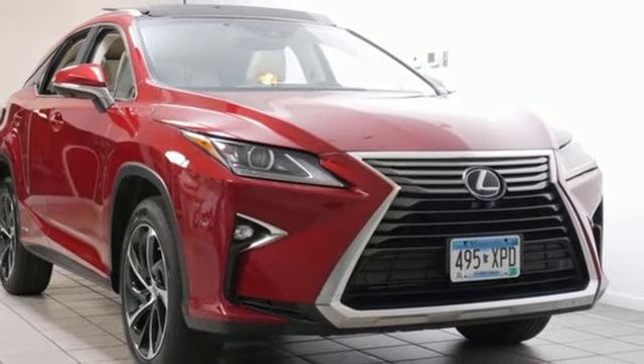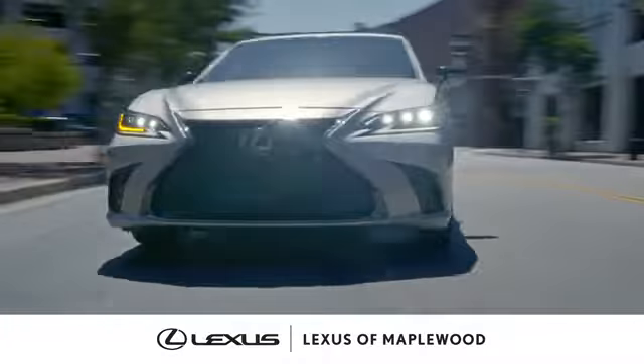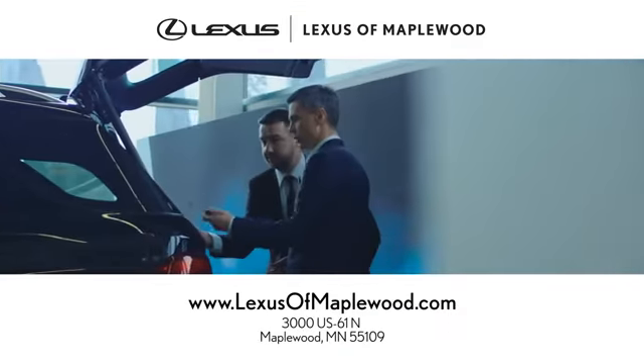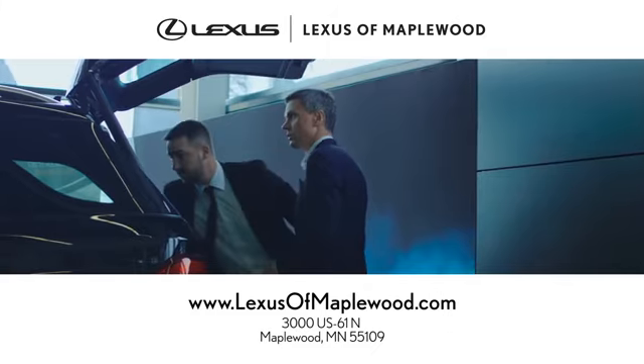Hurry in today for a test drive. At Lexus of Maplewood, we're all about your complete satisfaction. Stop in today for a stress-free experience.